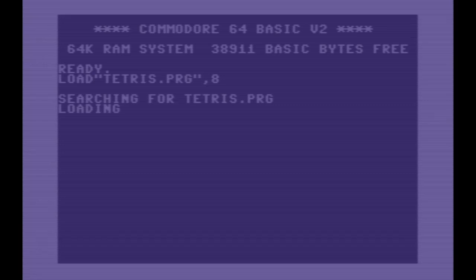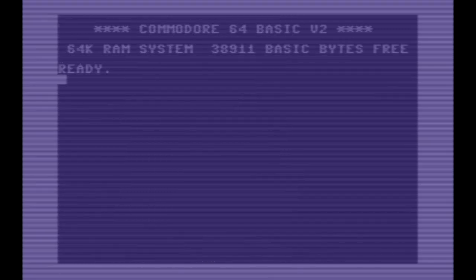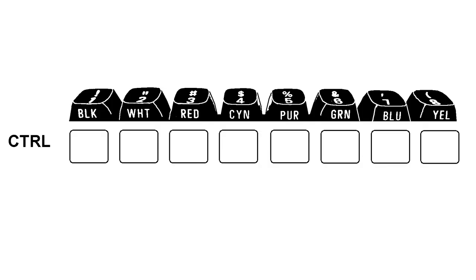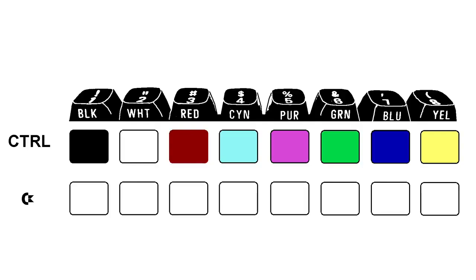One thing I always disliked about the startup colors of the C64 is that there isn't as much contrast as I'd like. So I had a ritual starting almost on day 1: I would press CTRL+2 immediately after startup, which changes the text color to white. I understand this was common with quite a few people, as the white text was much easier to read, especially on a CRT. The C64 behaves exactly like the VIC-20 with the same 8 colors available via the CTRL key, but on the 64 you could also use the Commodore key for an entirely different set of colors, giving access to the full 16 colors.